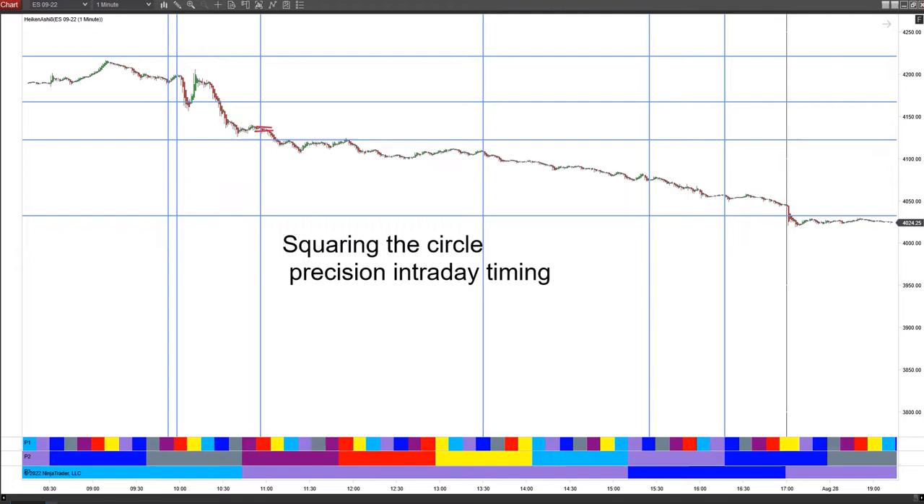Hi again everybody, hope you all had a good weekend. It's Monday morning, August the 29th, 2022. Looking at a chart from Friday moving into this morning, I just wanted to show some of the intraday timing points and a couple of the price levels that come off of the squaring the circle information that I worked out last week.